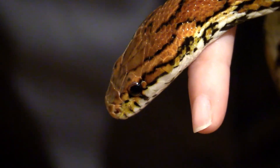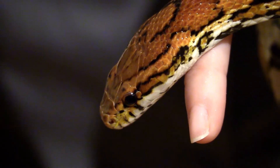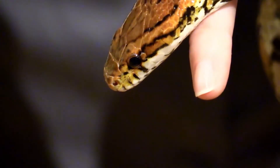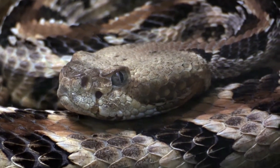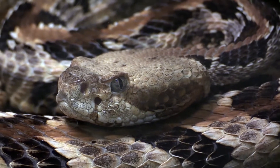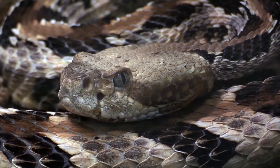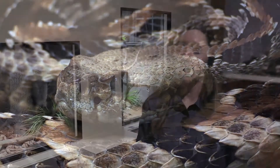There are approximately 50 different species of snakes in Alabama. However, the most common ones we're going to run across are going to be your rat snake, your corn snake, and the black racer. On the venomous side, you're going to come across your timber rattlesnake, your copperhead, and your cottonmouth — those are the most common venomous snakes you'll encounter.